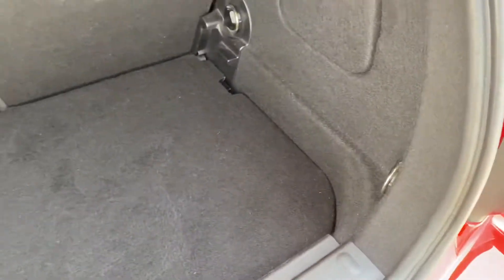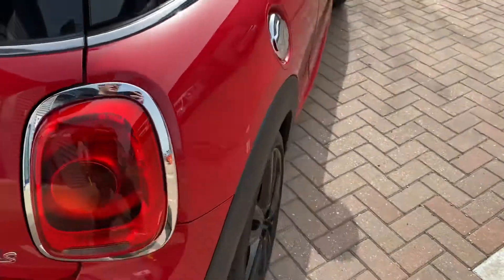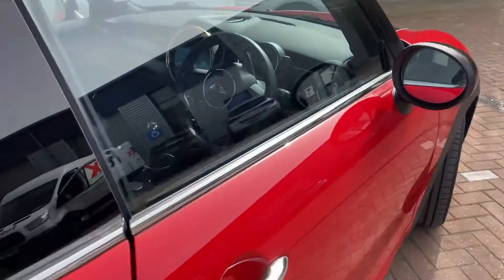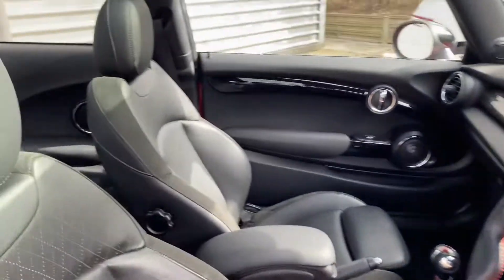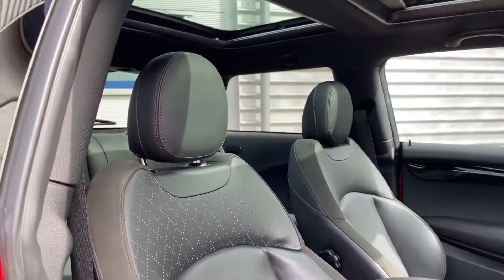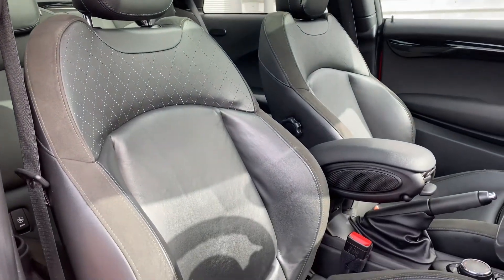This car has got full Mini service history from new. It will come with a fresh 12-month MOT as well as having a fresh service carried out before it goes out to its new owner. Just to show you the condition of the interior on the driver's side.